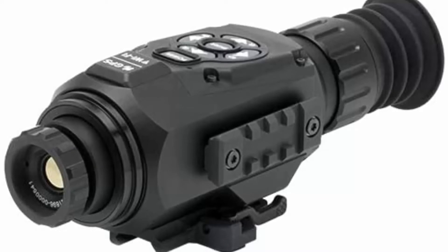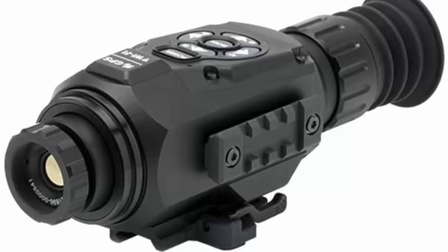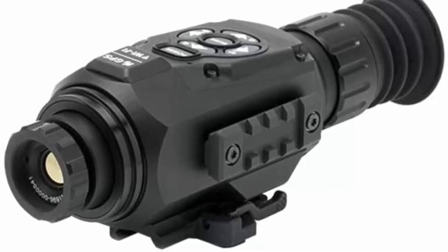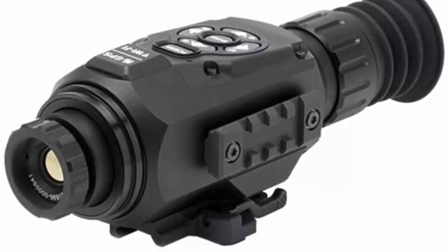The ATN Thor HD 384-2-8x includes a ballistic calculator — the system allows you to calculate the trajectory of your bullet, helping you to hit targets. The built-in smart rangefinder will make your life easier than ever. Discover how using a rangefinder can help you improve your target shooting skills and become an expert at reading the range angle of view.